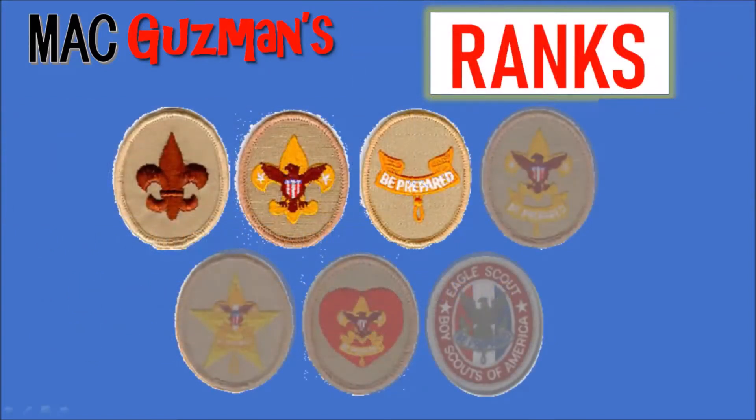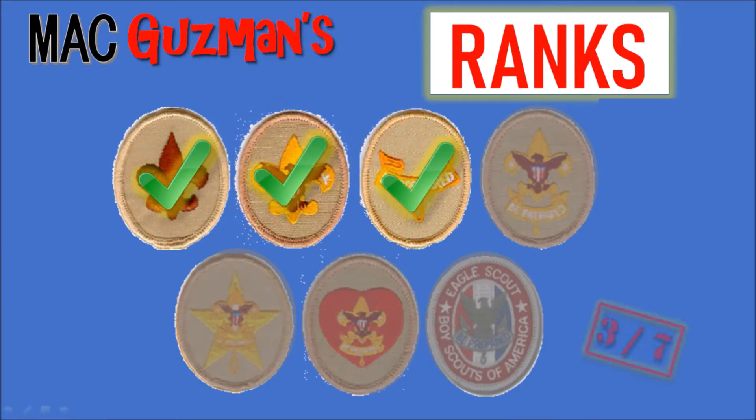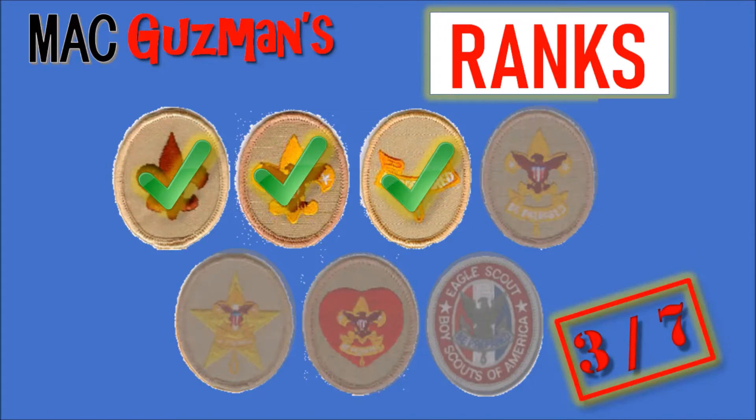At the moment, I have three out of the seven ranks. I got Scout rank, I have Tenderfoot rank, and I have the Second Class rank. So that's three out of the seven in total for scouting.